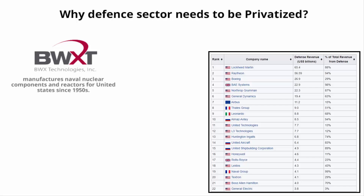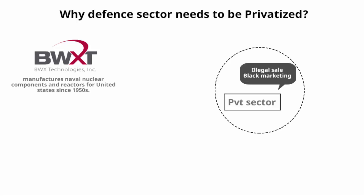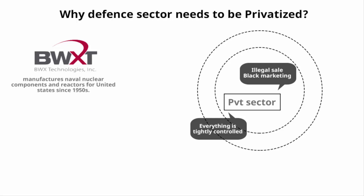All US defense production happens in the private sector. Some people worry about leakages or black marketing in the private sector, but that cannot happen — everything is tightly controlled. BWX Technologies does not and cannot sell its technology to anyone other than the US government.